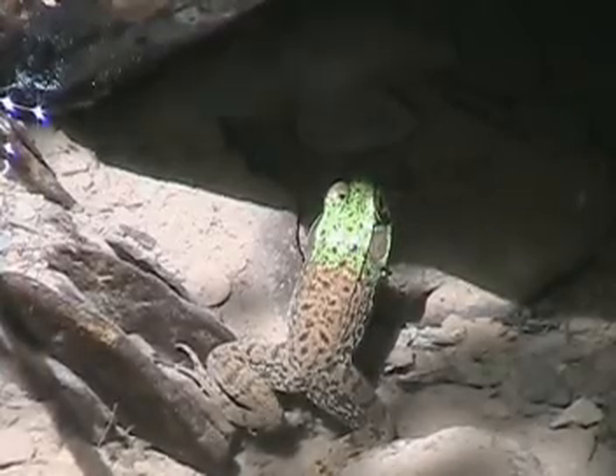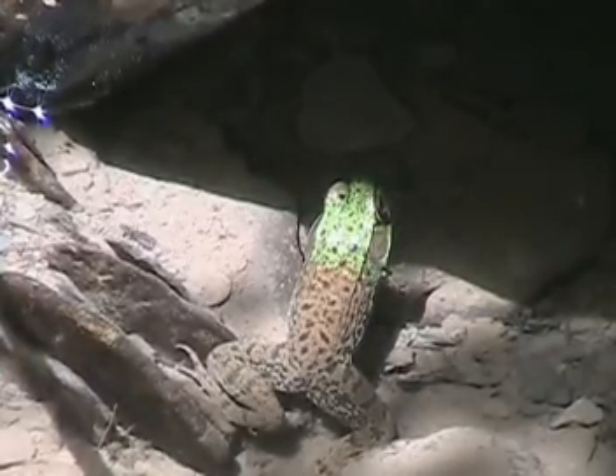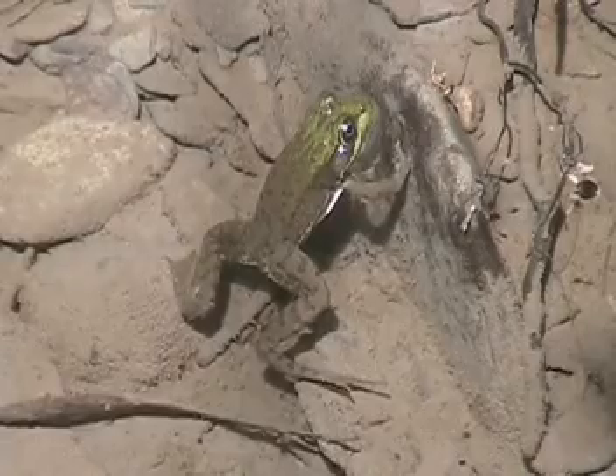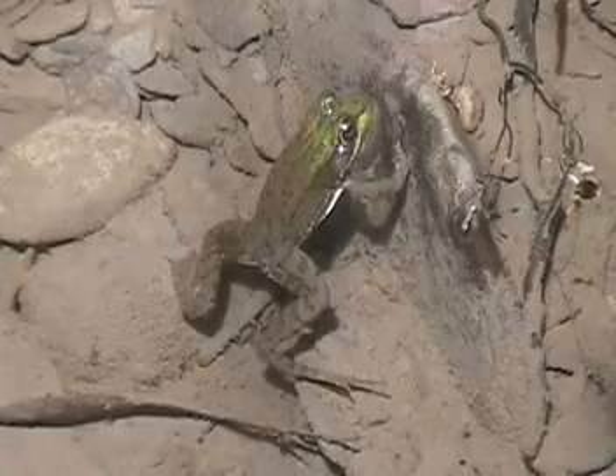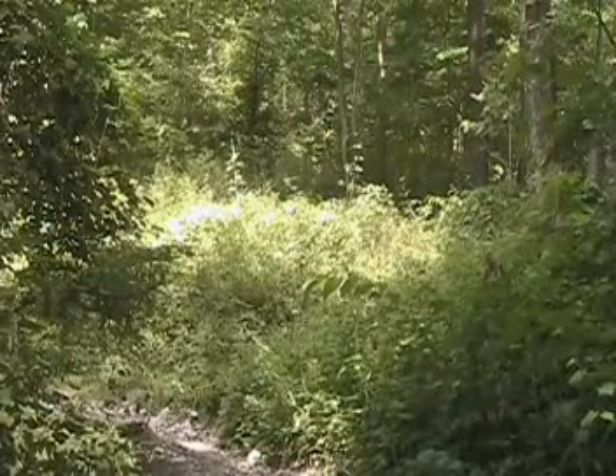Oh, there's another one right in the bottom of the pond. Look — there's a frog. Amazing how they camouflage even though they're quite green. Rocks here, so watch your footing.